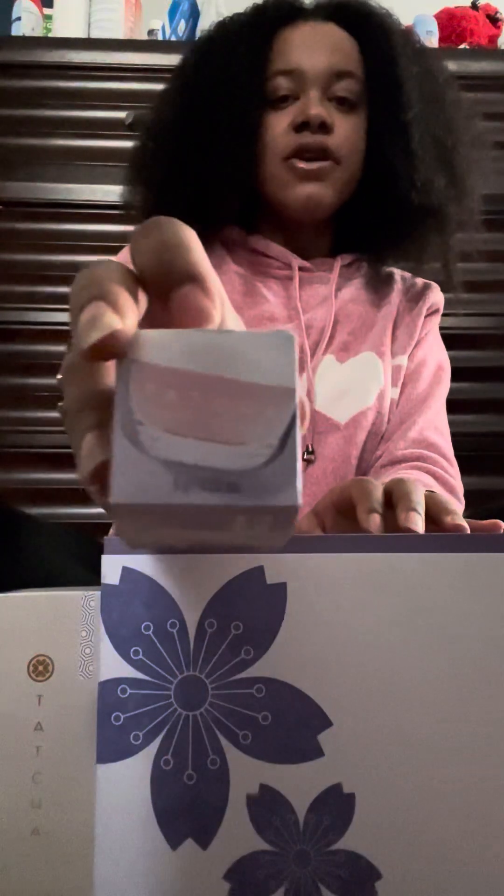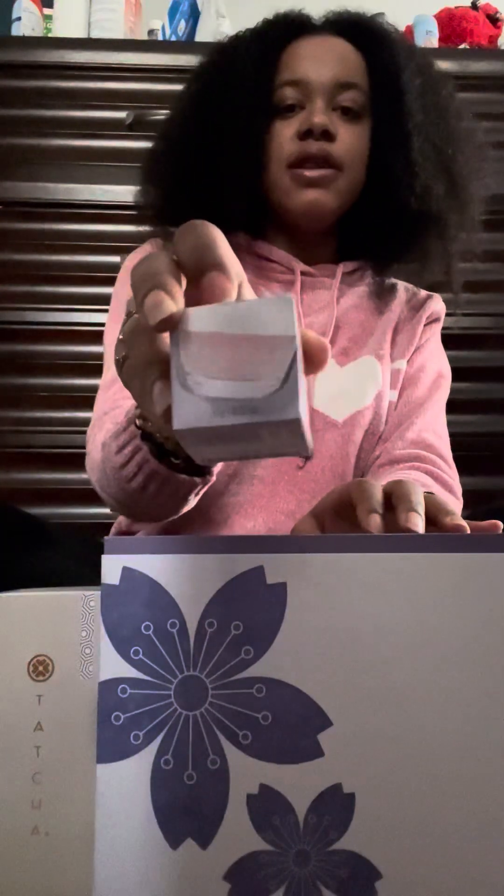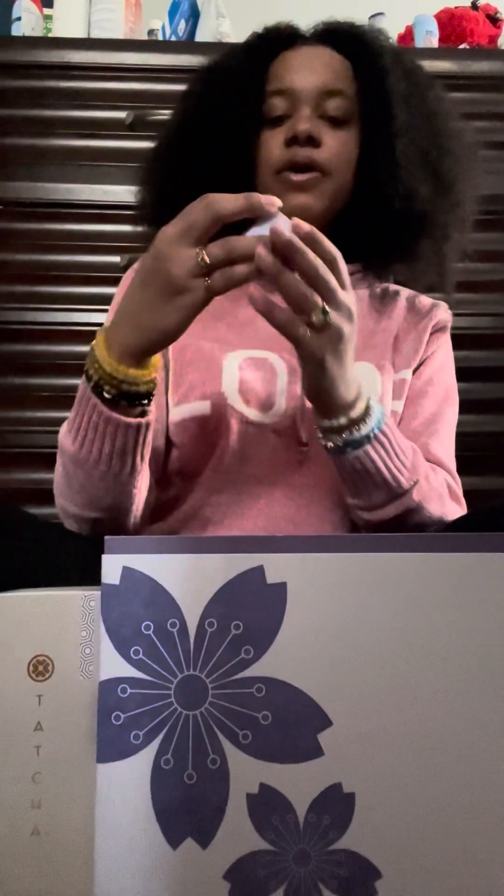Let's start with the smallest one, then the medium, and then we'll get to this big one. Starting first with this.